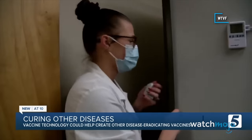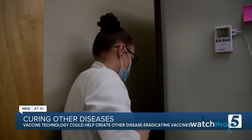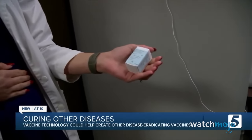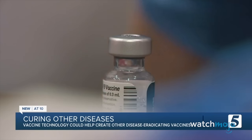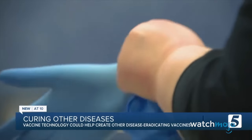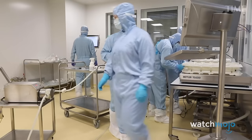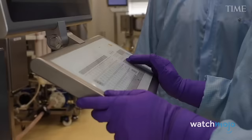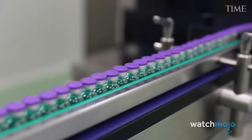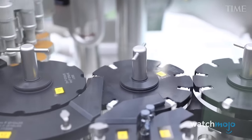That immune response is what develops antibodies to protect against COVID. The incredible success of mRNA vaccines against COVID-19 has not only demonstrated their efficacy in controlling a global pandemic, but has also opened new avenues for vaccine development against other infectious diseases and even certain types of cancers. The speed and effectiveness with which mRNA vaccines were developed and distributed underscore the transformative potential of this technology in shaping the future of preventative medicine.